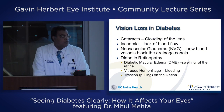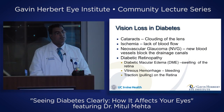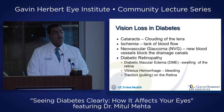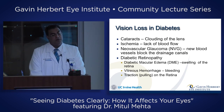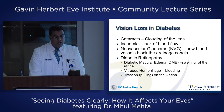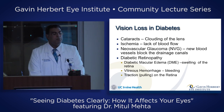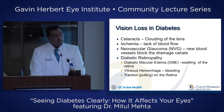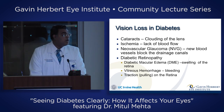Diabetes can cause vision loss in a variety of ways. It can cause cataracts, which Dr. Wade will be talking about, ischemia or lack of blood flow, neovascular glaucoma — a form of glaucoma caused by diabetes, where new blood vessels grow and block the drainage canals, raising eye pressure — and diabetic retinopathy, which is what I treat.